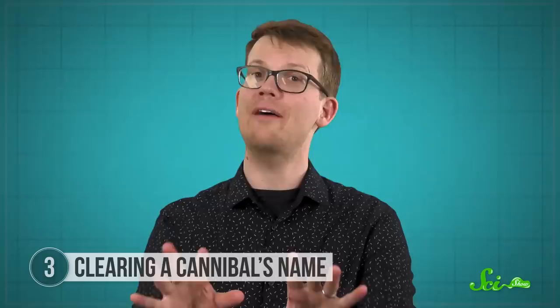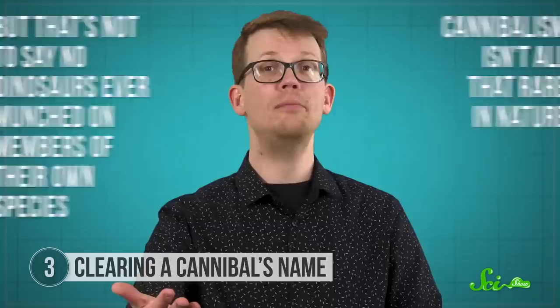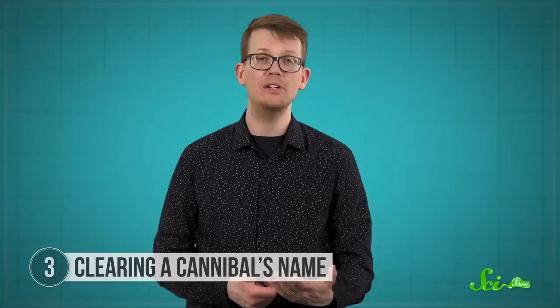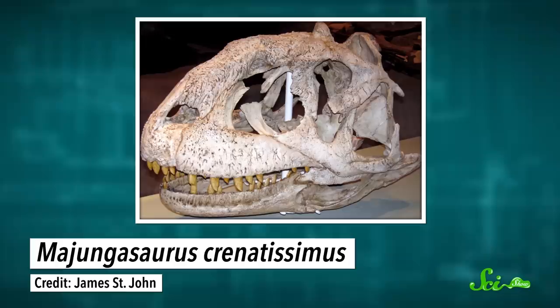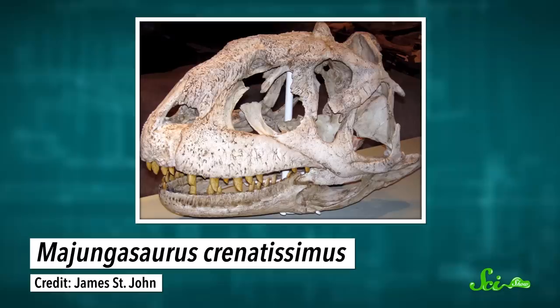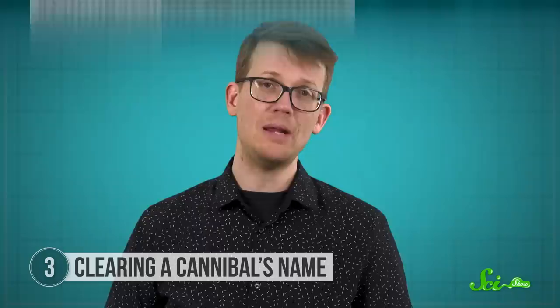That's not to say that dinosaurs never munched on members of their own species. Cannibalism isn't all that rare in nature — some living dinosaurs, that is to say birds, do it today. But in the fossil record, evidence of dinosaur cannibalism is very rare. One dinosaur that is considered a cannibal is the large predator Majungasaurus from Madagascar. In this case, the evidence comes not from stomach remains, but from Majungasaurus bite marks left on Majungasaurus bones, comparable to the bite marks predators leave on their prey.